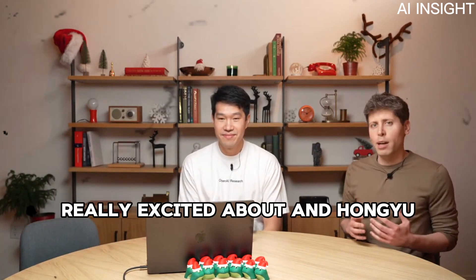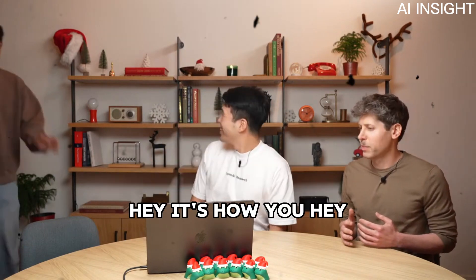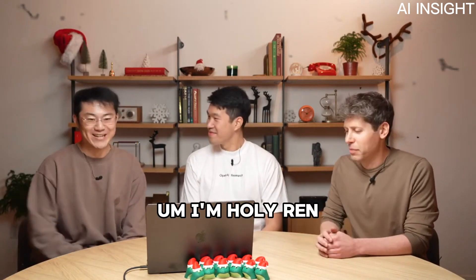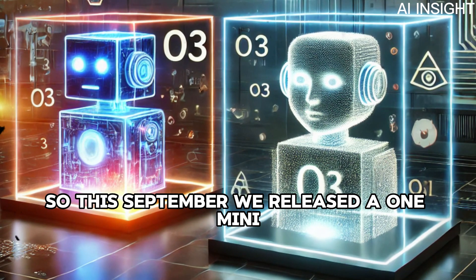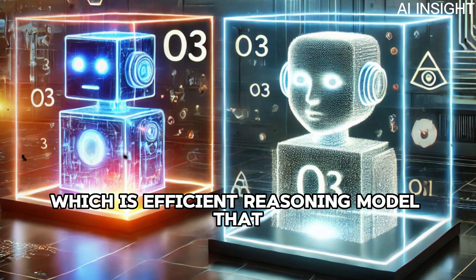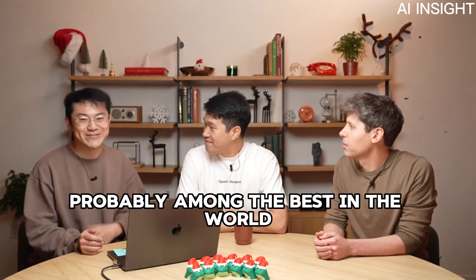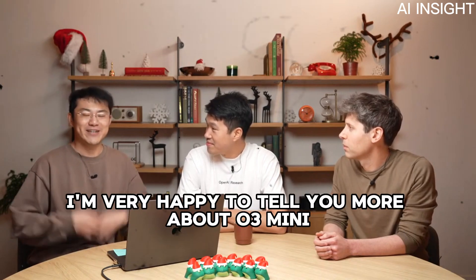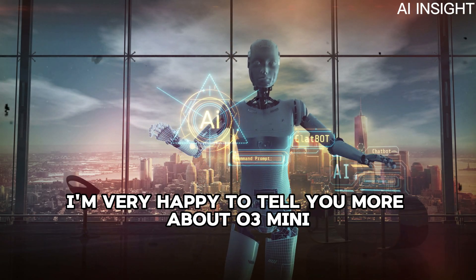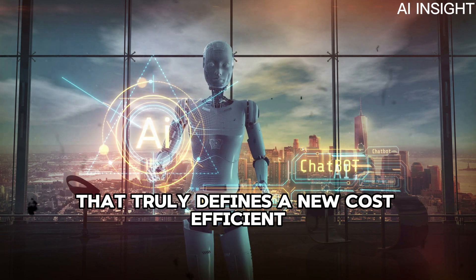O3 Mini is something we're really excited about, and Hongyu, who trained the model, will come out and join us. Hi everyone, I'm Hongyu Yuan, an OpenAI researcher working on reasoning. This September we released O1 Mini, an efficient reasoning model in the O1 family that's really capable at math and coding — probably one of the best in the world given its low cost. Now, together with O3, I'm very happy to tell you more about O3 Mini, a brand new model in the O3 family that truly defines a new cost-efficient reasoning frontier.